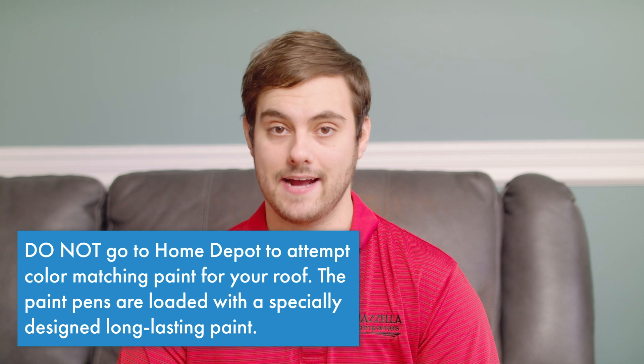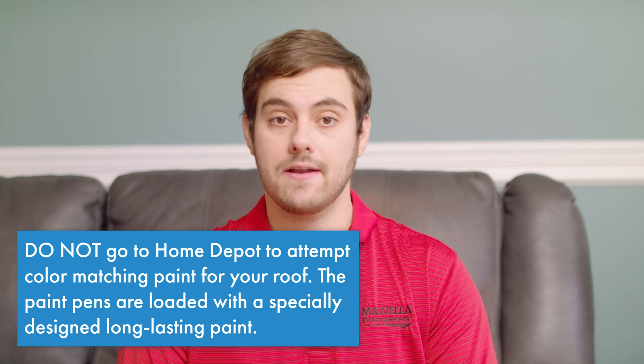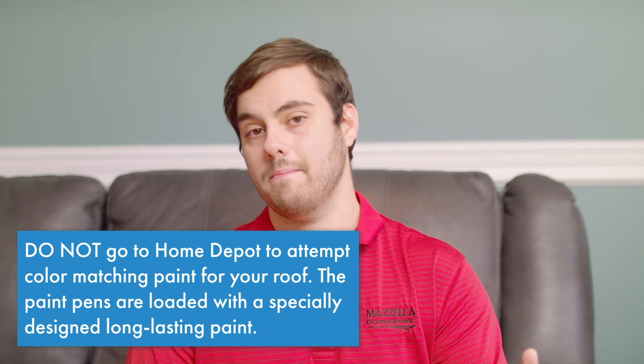It's important to note that the color in the paint pen must match exactly to the color of your roof in order to properly hide scratches. If it's a brand new roof that needs touching up, a standard paint pen from the manufacturer that matches the roof color will work. But if the roof is older and has endured some color change due to sun or environmental exposure, you can submit a new color standard to the manufacturer to get a custom-matched paint pen.